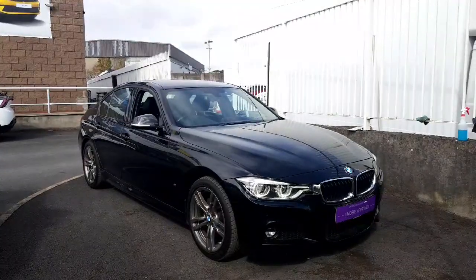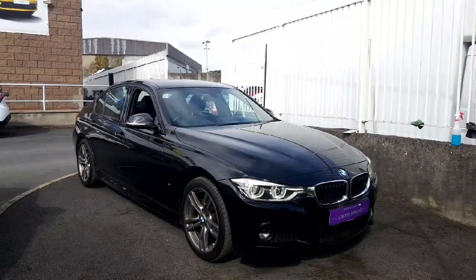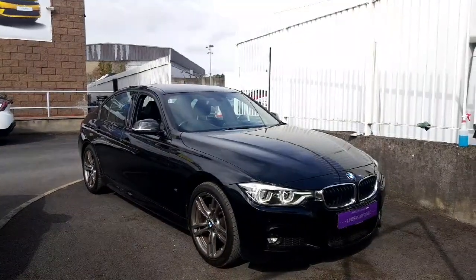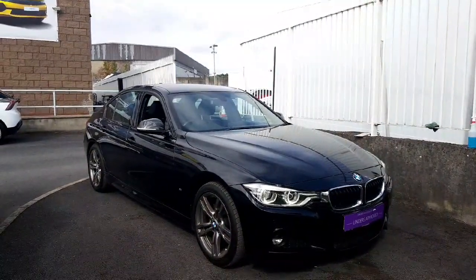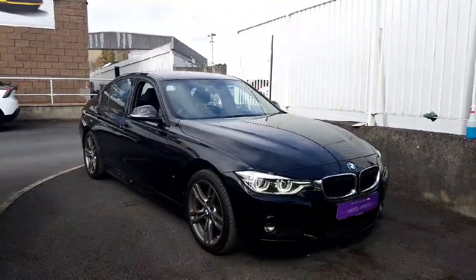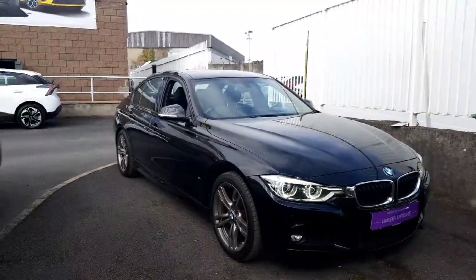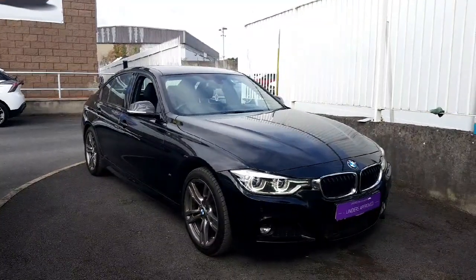That is the BMW 330e M-Sport. This car will come fully serviced with a fresh MOT, a fresh valet, and 12 months warranty. For any other questions or queries, please contact our sales team on 01864 8212. Thank you for watching.